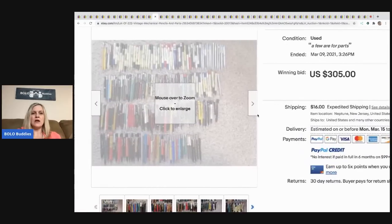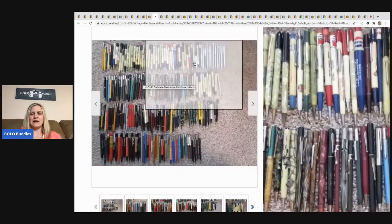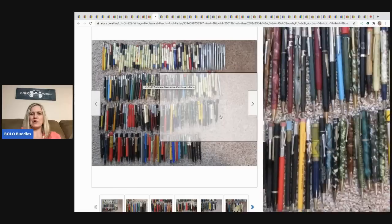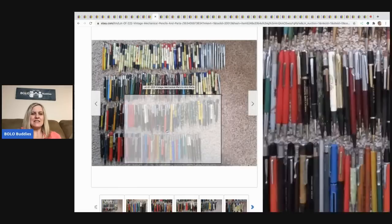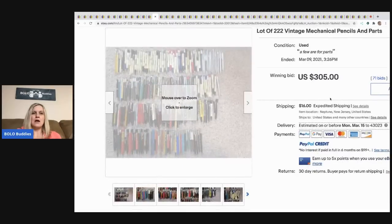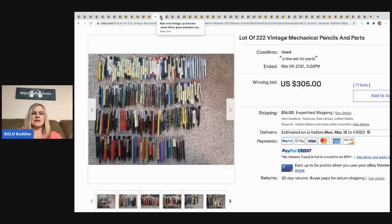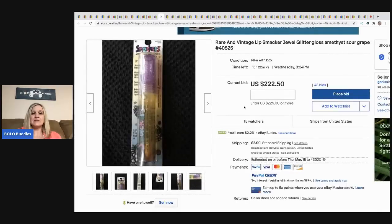The next item is this lot of 222 vintage mechanical pencils. The auction just ended today at $326 — these sold for $305 with 71 bids, $16 to ship. Somebody had a nice collection and decided to get rid of them; this could have been an estate find.